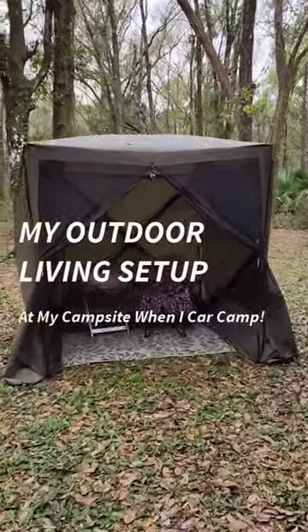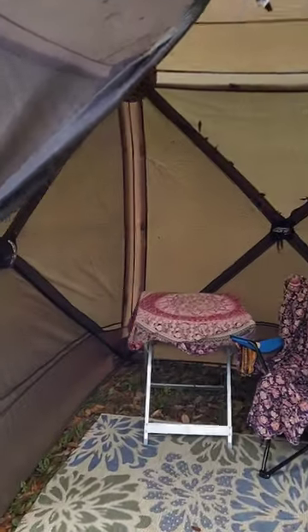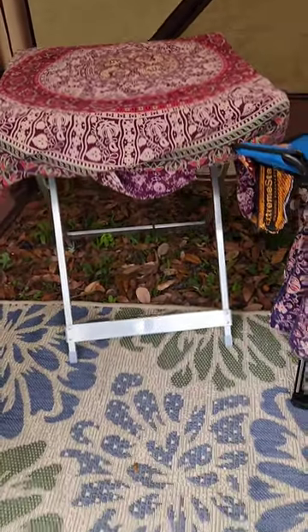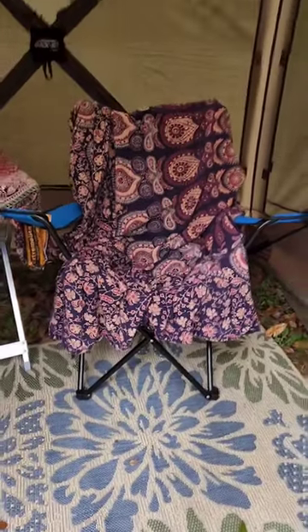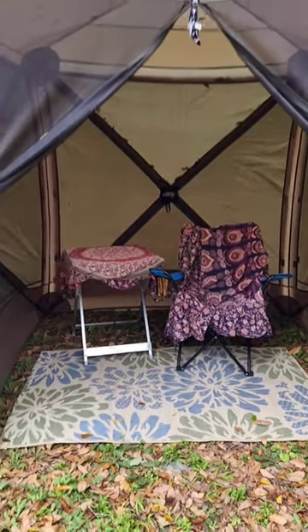Let me show you my outdoor living space. I have the Clam Quick Set Traveler, which is the 6x6 screen shelter with the weather privacy panels, an aluminum folding camp table, outdoor rug, Coleman camp chair, and just a couple of old sheets.